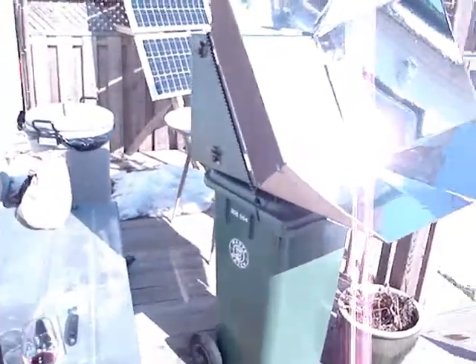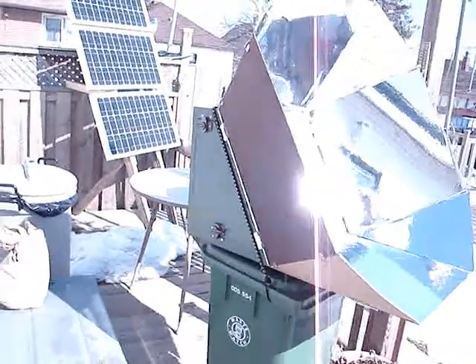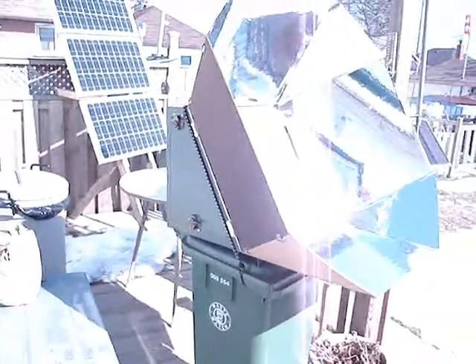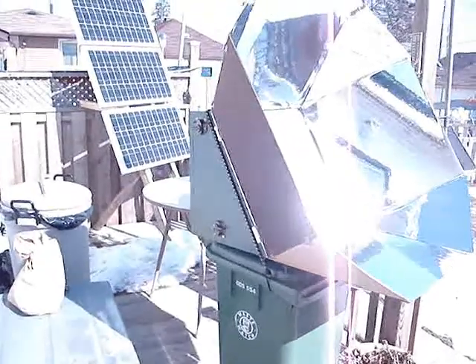This is a 60-40 solar oven as it's called. I got it from the website Solar Cooking, which is a Yahoo group I just joined recently.